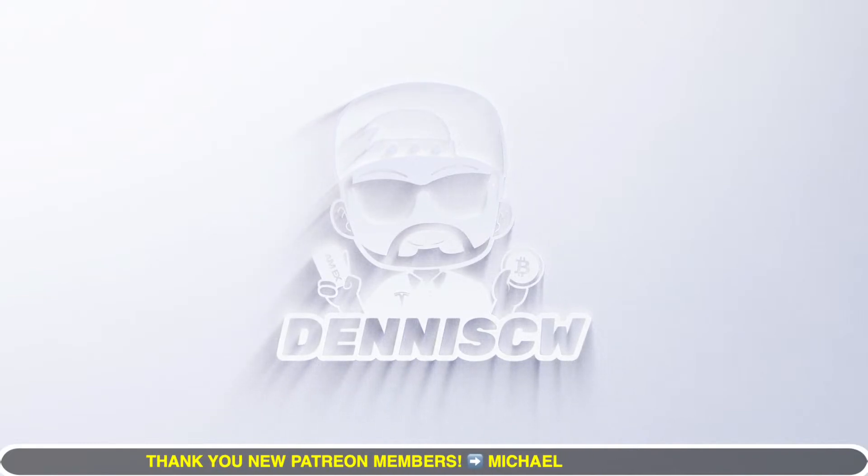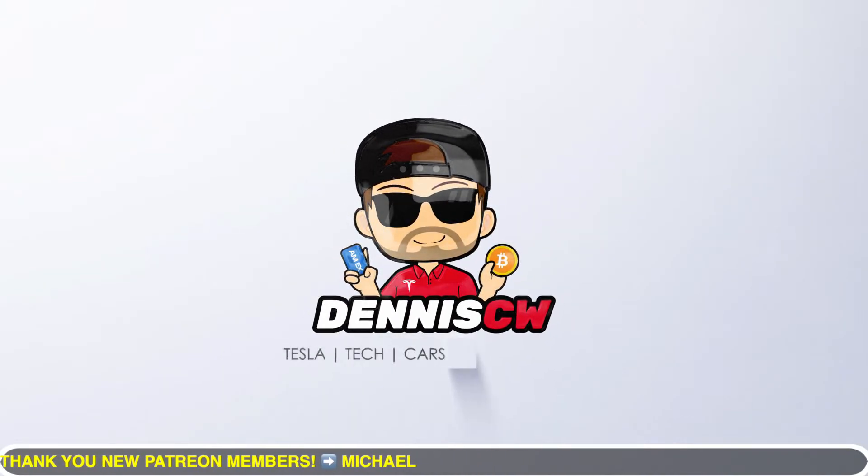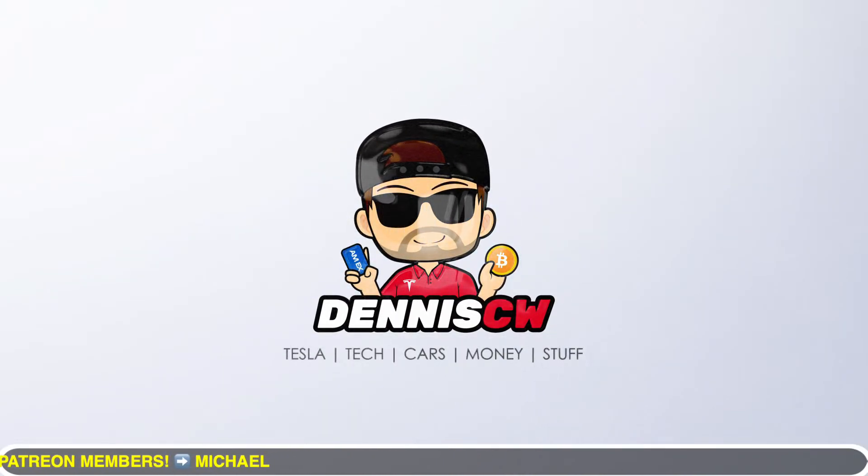If you're just tuning in, my name is Dennis. I love talking about Tesla hacking, as I like to call it — basically just getting the best deal on a Tesla at the best financing rate. Definitely hit that subscribe if you're interested.